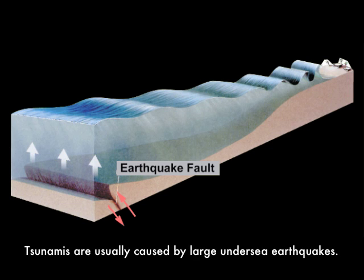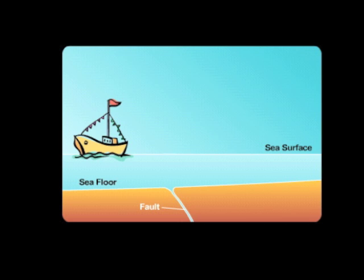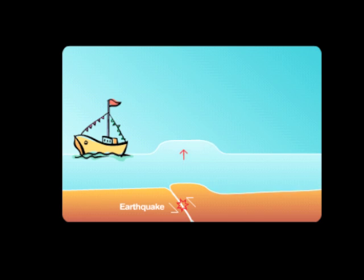Tsunamis are a series of traveling waves often generated by earthquakes. In the deep ocean, the waves can be up to hundreds of miles long, yet only a few inches or a foot in height. So if you are on a boat in the deep ocean, you might not notice a tsunami wave passing beneath you.